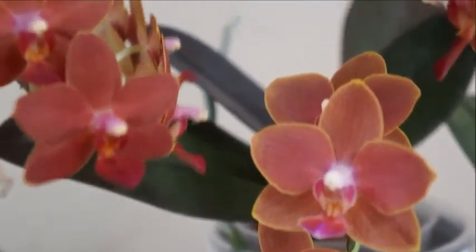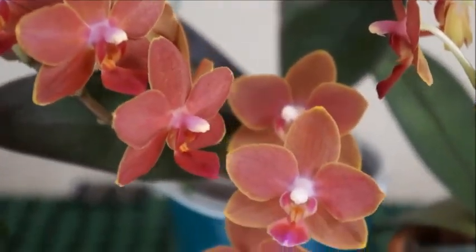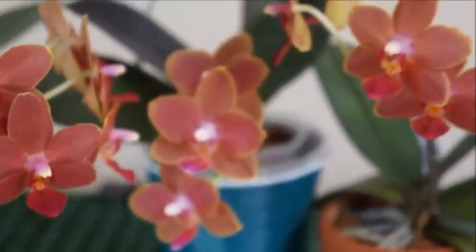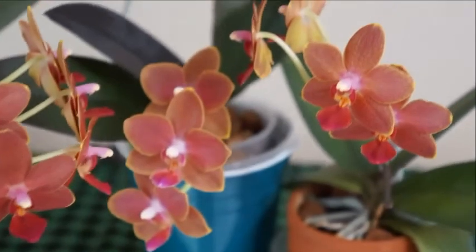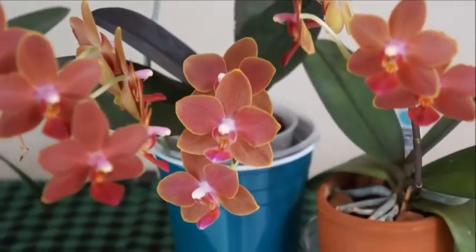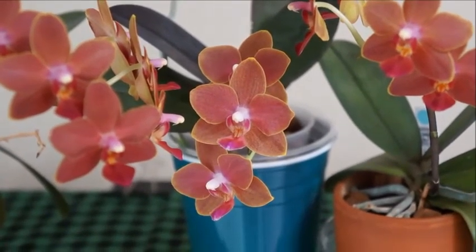Overall, I think these are good finds. They were not expensive at all, and they don't have the typical look you'd get from regular grocery store Phalaenopsis. By the way, they're also miniature small orchids — they're not going to be too big, which I love.